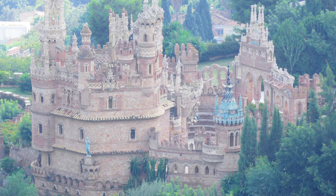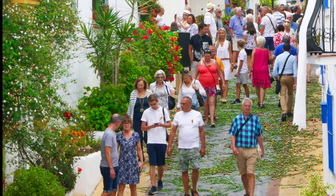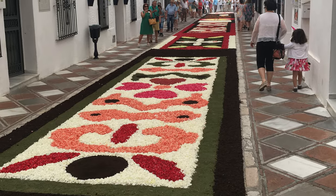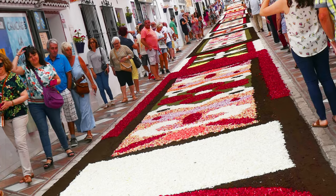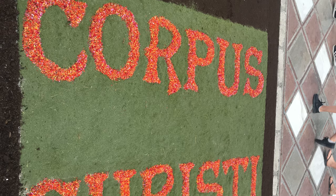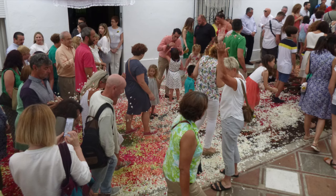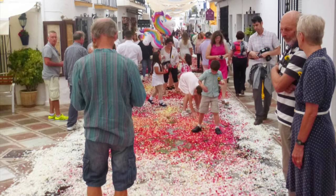One of the biggest events of the year is the Corpus Christi, which is held on the 8th Sunday after Easter. Petals are laid in the streets in various designs, and this draws large crowds to walk the streets looking at the designs. At noon, a parade walks through the petals and the artful designs are destroyed for another year.